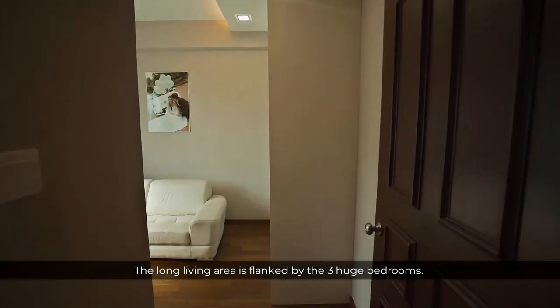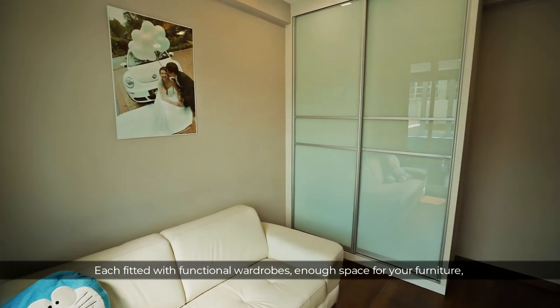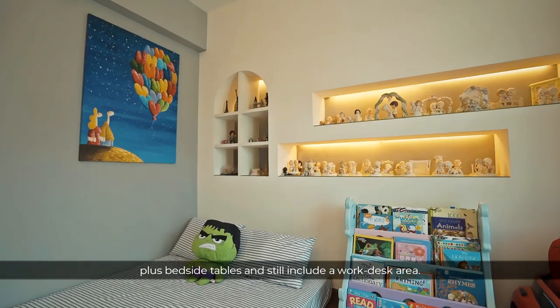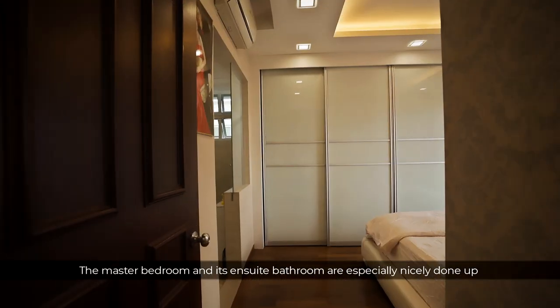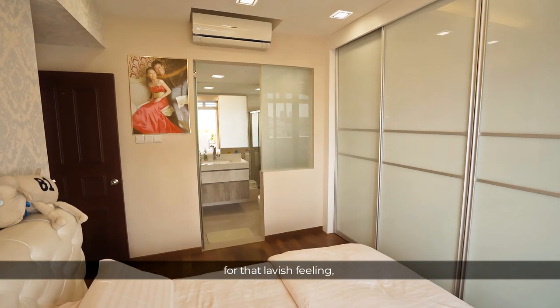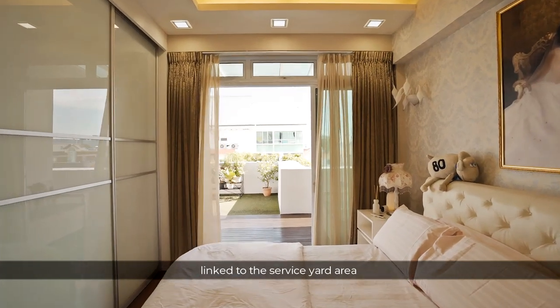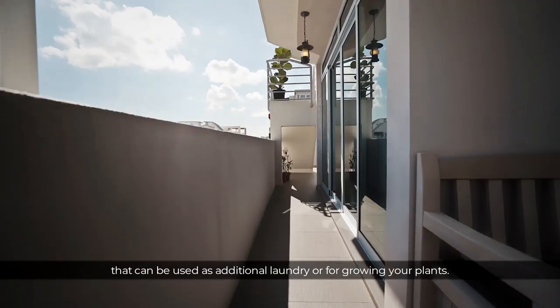The long living area is flanked by three huge bedrooms, each fitted with functional wardrobes and enough space for your furniture — a very luxurious touch. The second bedroom is so generous in size that you can fit a king-sized bed plus bedside tables and still include a work desk area. The master bedroom and its ensuite bathroom are especially nicely done for a lavish feeling, and even come with an attached balcony linked to the service yard area that can be used for additional laundry or for growing your plants.